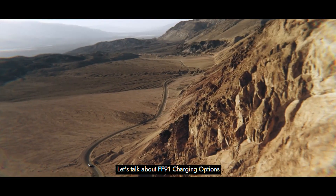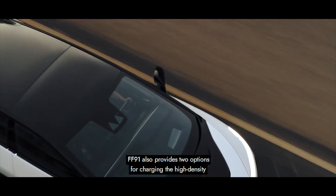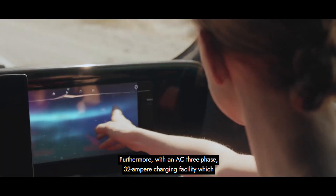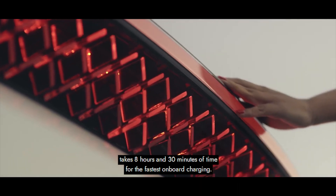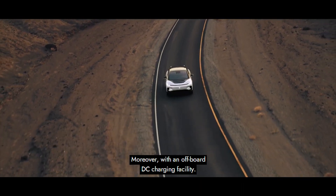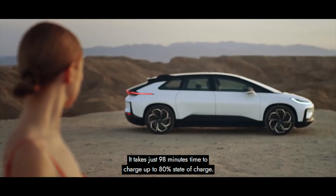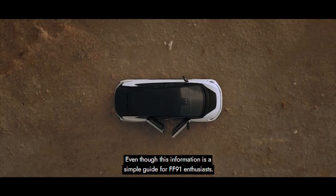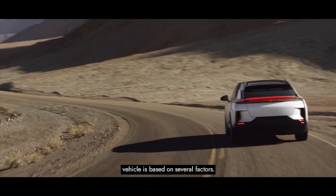FF91 also provides two options for charging the high-density 130 kW battery pack. With an AC three-phase, 32-ampere charging facility, it takes eight hours and 30 minutes for the fastest onboard charging. With an off-board DC charging facility, it takes just 98 minutes to charge up to 80% state of charge. Even though these numbers may slightly vary because the configuration of the vehicle is based on several factors.